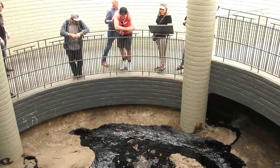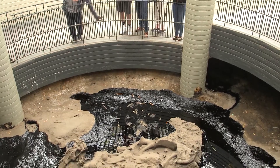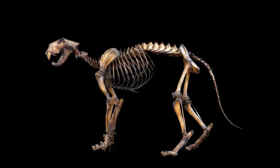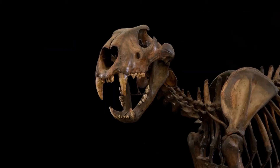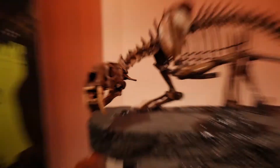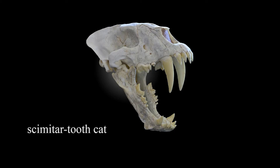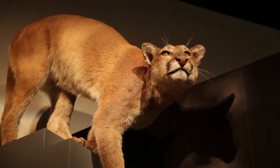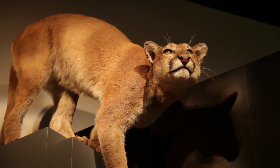Well, the cool thing about the tar pits is we actually find everything in the tar pits. We've got an entire ecosystem represented there, everything from extremely big mammals to tiny insects. In the tar pits we have five big cats, and when we talk about big cats we mean things that are over a hundred pounds. The American lion — that was the biggest. We have the saber-toothed cat, which of course everybody knows. Another type of saber-toothed cat that most people don't know about called a scimitar cat. An extinct subspecies of jaguar. And we've got the mountain lion, and the mountain lion is the only one left today.